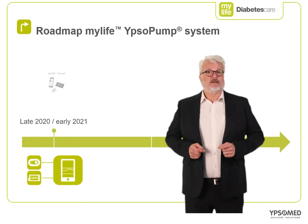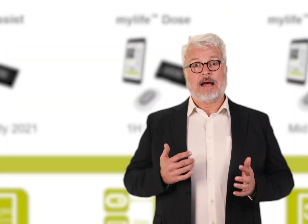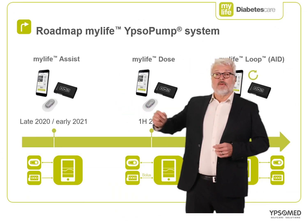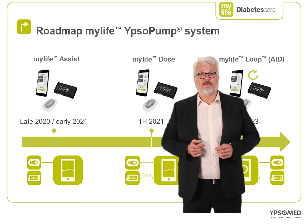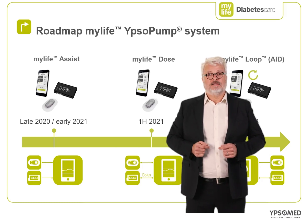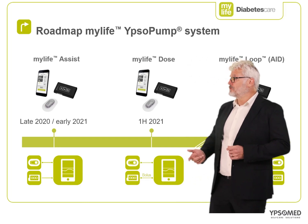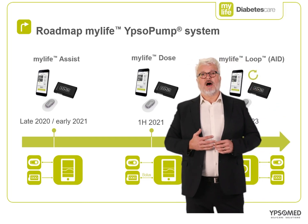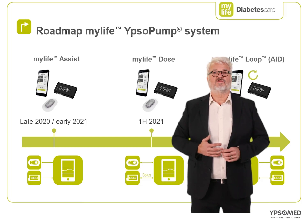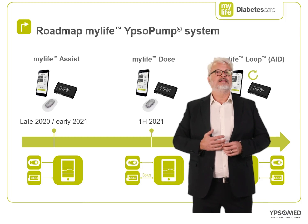The future roadmap of the MyLife Ipsopump system is an exciting one, utilizing the MyLife app as the backbone of the portfolio where technical updates come free of charge easily to patients via system updates on their app store. The first upgrade planned is the MyLife Assist, which should be available around the end of this year. MyLife Assist will offer patients full app-based integration of the Dexcom CGM data into the MyLife Ipsopump system. Later in the first half of 2021 we will launch MyLife Dose, which will also be an upgrade available via the App Store. This upgrade will allow users to control some aspects of the MyLife Ipsopump remotely via their smartphone, namely calculating and delivering a bolus.